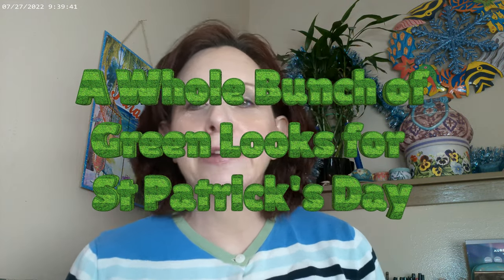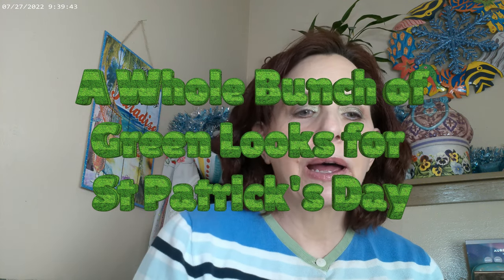Hi, it's Adrienne! Today I'm going to do a whole bunch of different St. Patrick's Day looks, which means I get to play with all my green palettes, which I think is really fun. These are palettes that you may already have, and hopefully this will give you a little bit of inspiration for a fun holiday or a different kind of holiday.